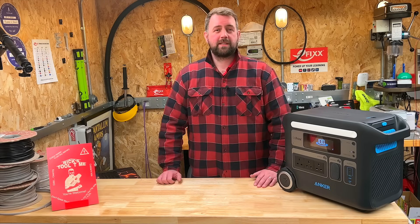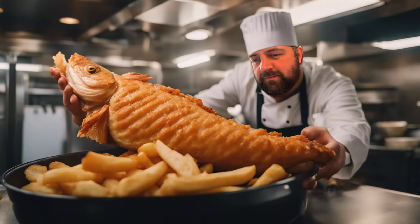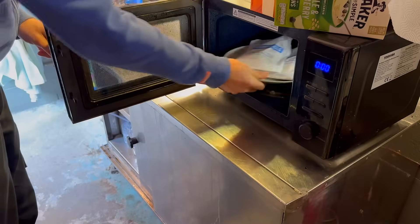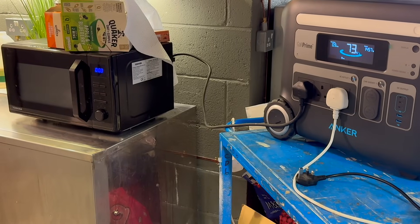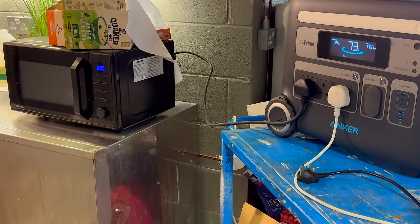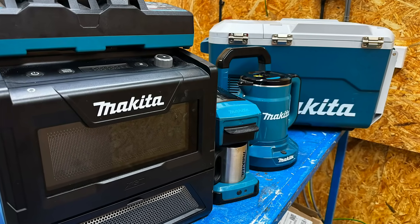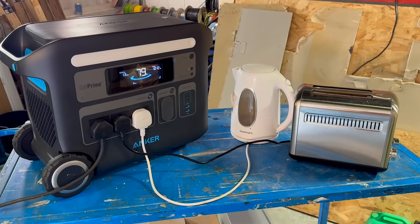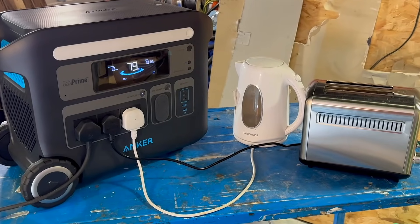That's Gary's lunch sorted with 70% of the battery capacity remaining. If you're not practising for MasterChef and prefer just to warm up a few Greggs pasties in the microwave, that's everyone's lunch sorted with 73% battery remaining. Over the years we've spent a small fortune on battery powered kitchen gadgets such as microwaves, fridges and kettles, but with the Anker Solix F2000 you can use standard mains appliances to enjoy hot and cold drinks on site.